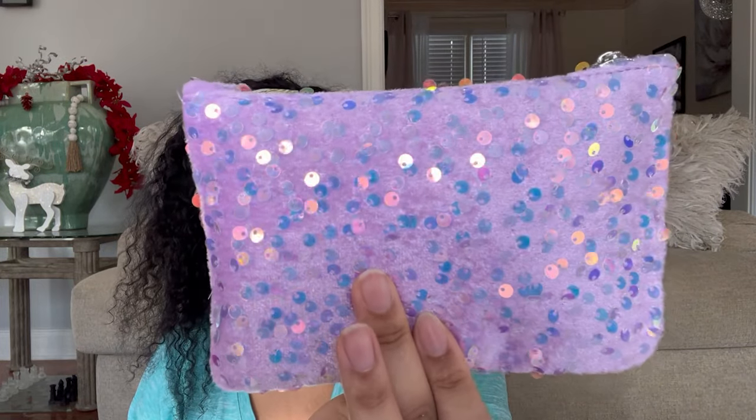The bag is all cute — it's super pretty with all those pretty little sequins. It feels so good and it's got the little Ipsy logo on there. It comes with this card that says 'Come Clean.' Come clean about what?